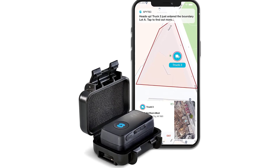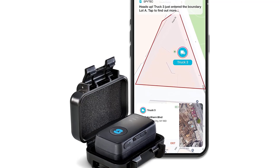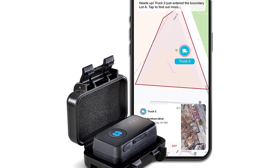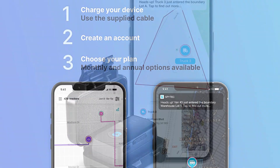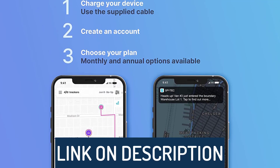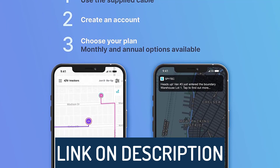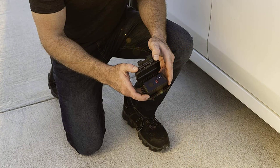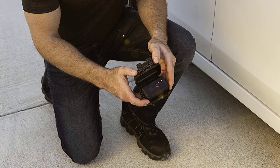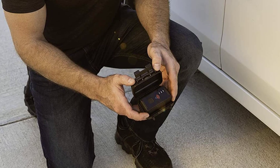Hi guys, today's video we're going to check out the 5 best car GPS trackers on the market. This list was made based on our personal views and listed based on rating, review, orders, price, quality, durability, and more. To see prices and get more info about the products shown, be sure to check out the description below. Make sure you subscribe and hit the notification bell to get the latest product review videos from the channel. Let's get started.